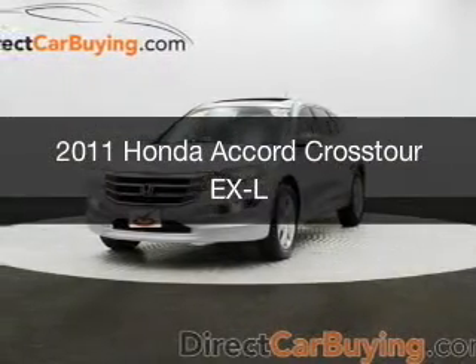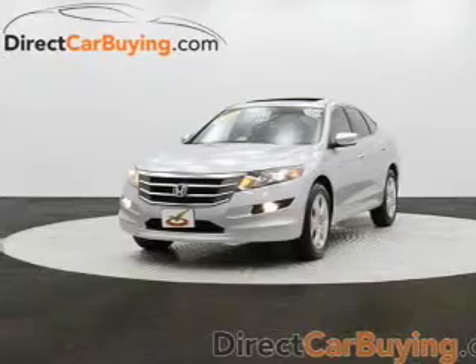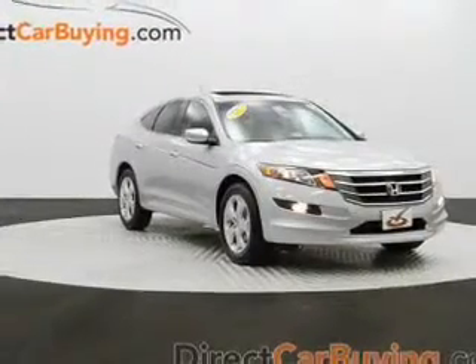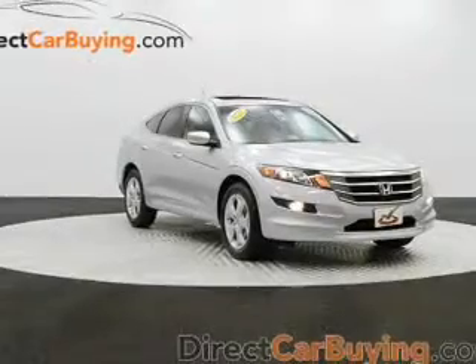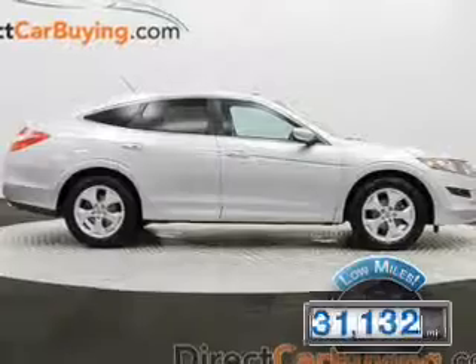This is a used 2011 Honda Accord Crosstour, powered by 4-wheel drive, a 3.5-liter, 6-cylinder engine, and a 5-speed automatic transmission. With fewer than 35,000 miles, this vehicle has a long road ahead.